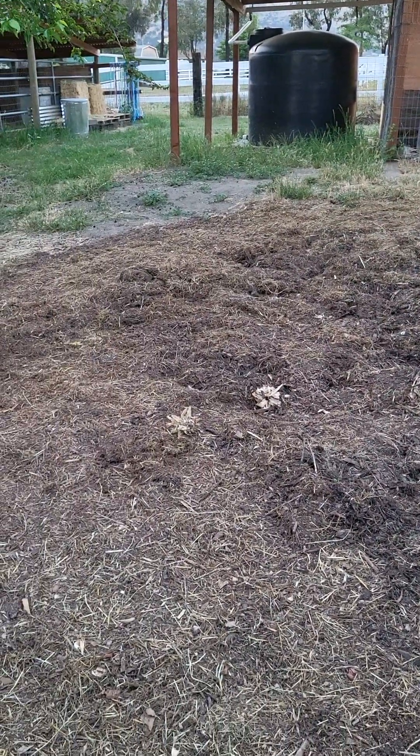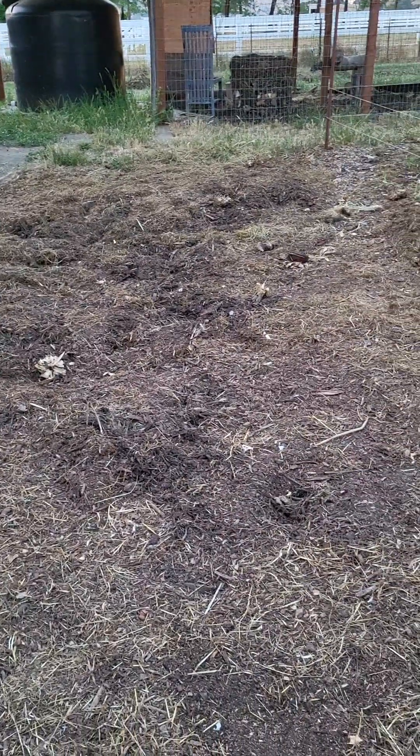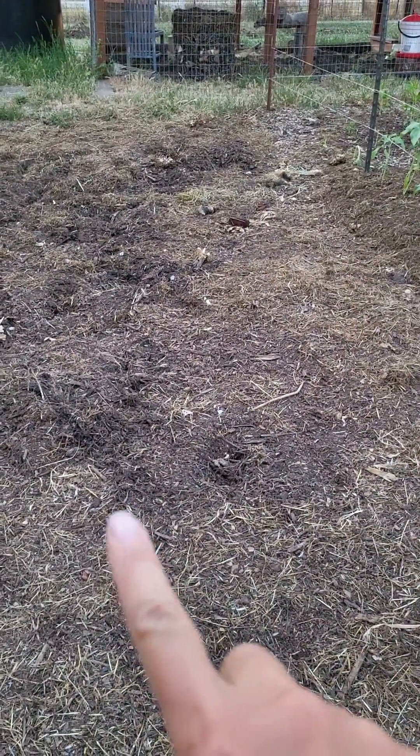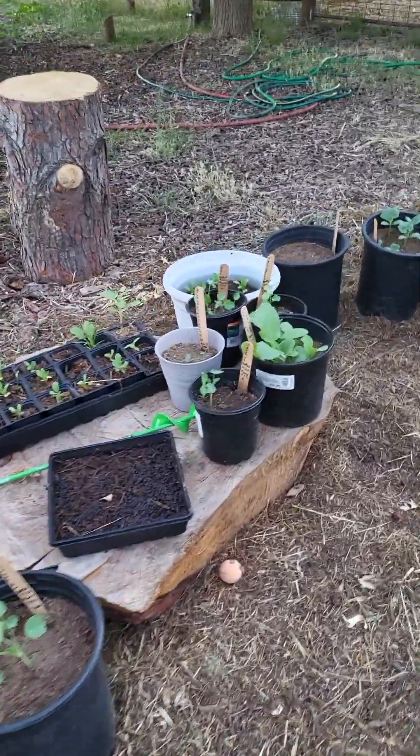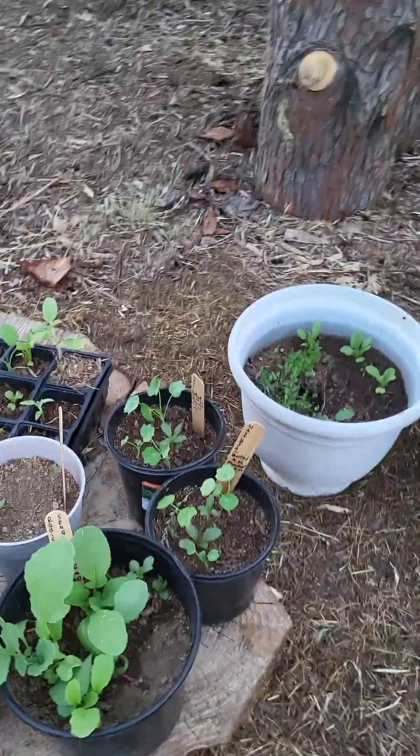Here's our new, our latest garden. We've got compost that I've been taking from here and putting in here, so we're going to form rows and plant. I've got seedlings that need to be planted.